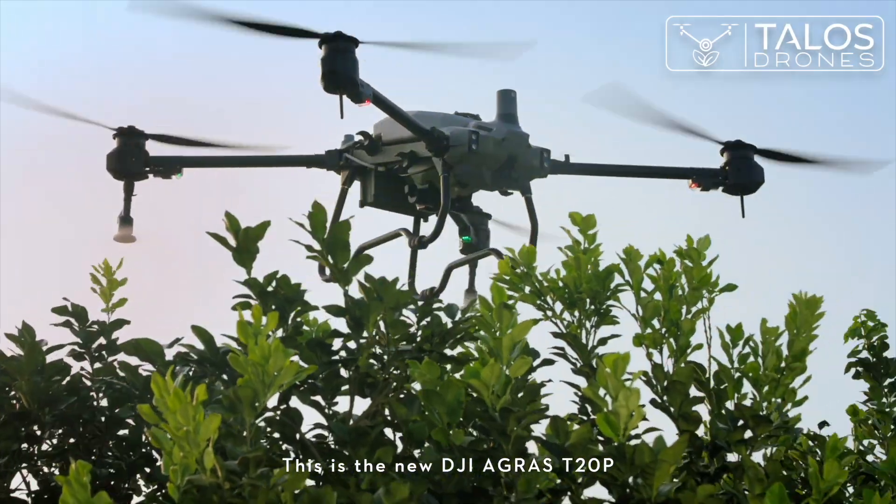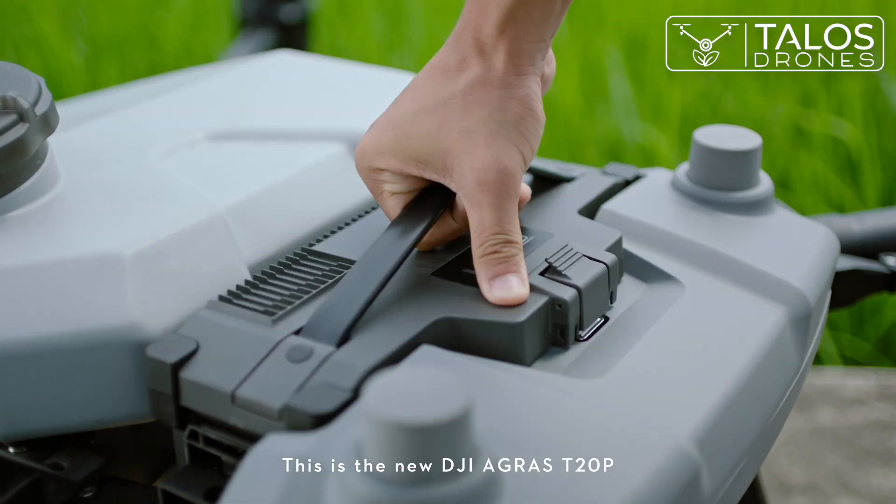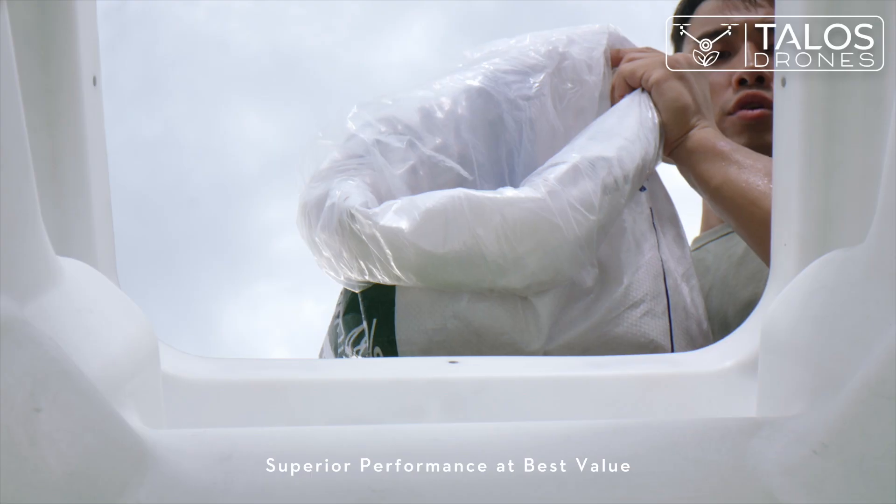This is the new DJI Agris T20 Pro — superior performance at best value.